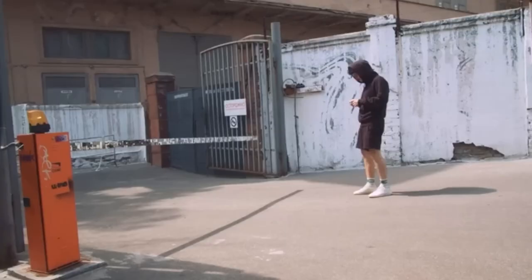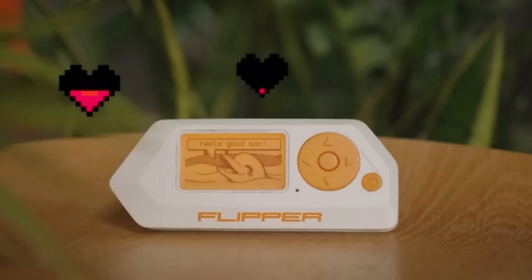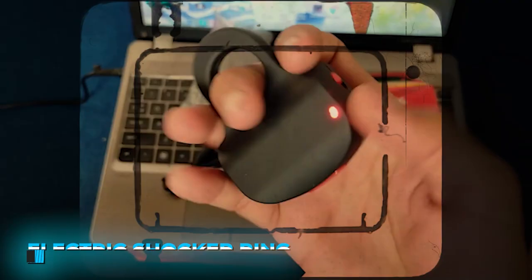Number 4: The Flipper Zero. The Flipper Zero is a toy-like, portable multi-tool for pen testers and hardware geeks. Flipper has many features and skills, and it's also open source and customizable, so you and the community can extend its functionality however you want. This device looks like a video game console.